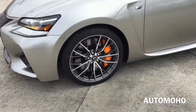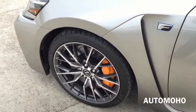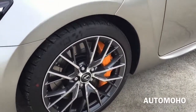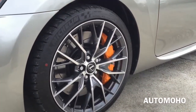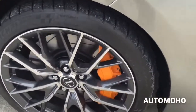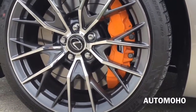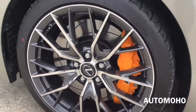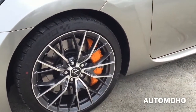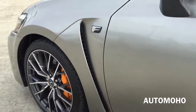Now moving to the side, you see the standard 19-inch split ten-spoke alloy wheels with 255/35 Michelin tires. Behind the wheel is a set of 14.9-inch slotted and ventilated disc brakes with Brembo 6-piston monoblock calipers painted in orange with F lettering on them. Very cool looking. The GSF performance fender also features F lettering on it.